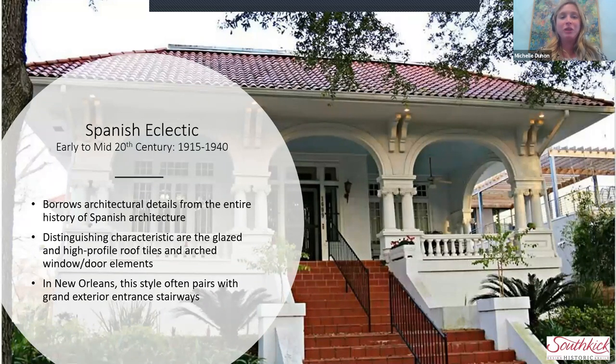Spanish Eclectic is referencing Spanish architecture as it's been filtered through the Western part of the United States. You don't see buildings in Spain that necessarily look like this. The term 'eclectic' is in this style specifically because we're borrowing details from the entire history of Spanish architecture, which is very broad, filtered through California and the Western United States. Spanish architecture itself is really a mix of Moorish, North African, and in the northern part of the country, influences filtering in from France and Portugal. This building in particular is a very New Orleans interpretation of a Spanish villa.